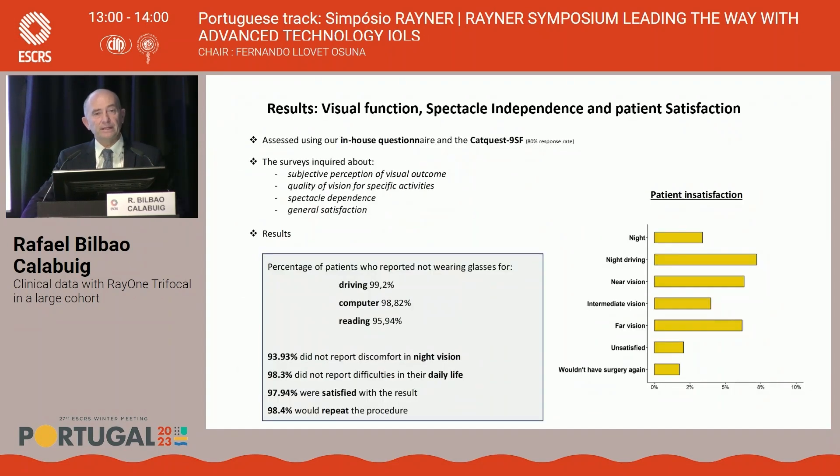Regarding spectacle independence and patient outcomes, we performed a proprietary questionnaire at Clinica Baviera and also used the CatQuest 9SF — results were excellent. 99% of patients needed no glasses for driving. 99% also needed no glasses for computer work. For reading, only 4% of patients needed extra glasses. Only 6% reported important problems with night vision. 2% reported no difficulties during any daily life activity. 98% of patients were satisfied with clinical results, and 98% were happy and would repeat the procedure.